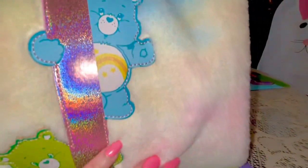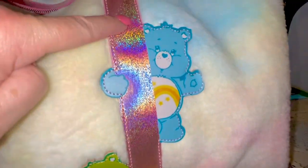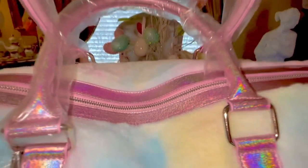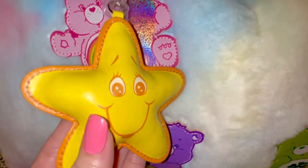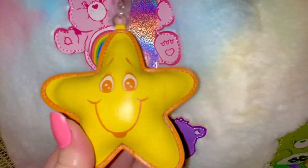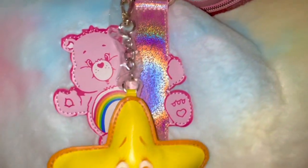It's covered in this beautiful plushy cotton candy material that I love so much. It's trimmed in this pink sparkly iridescent material — it's also around the zipper and on the two handles. It's just so adorably sweet. It has the little squishy Care Bear star, a little bag charm on it.